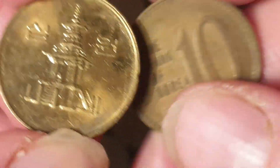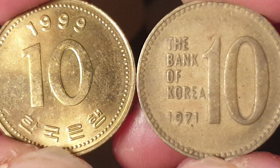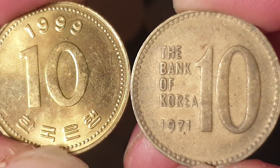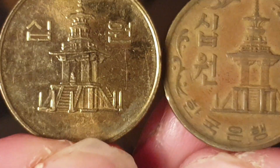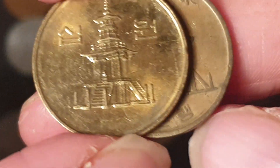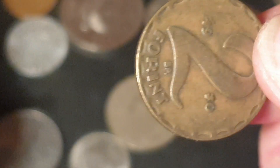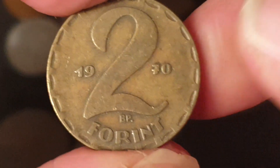Then we have another coin that looks like a brass coin from South Korea — the 10 won again, dated 1971, with English on the front. These older ones are probably worth about two or three dollars; the newer one is probably worth face value, about one cent. As you can see, it features one of the national monuments of South Korea. Next is a two forint from Hungary, 1970.